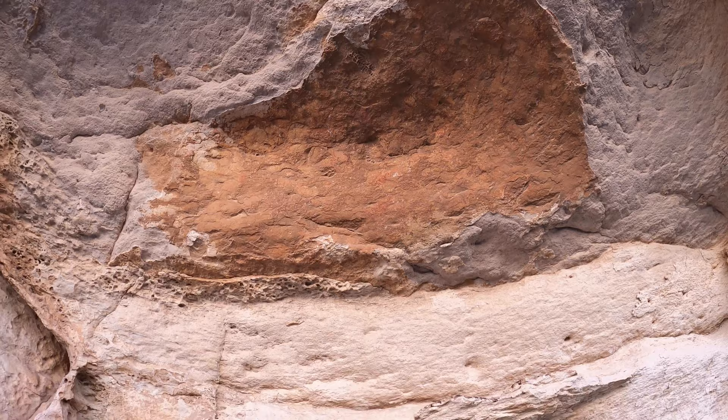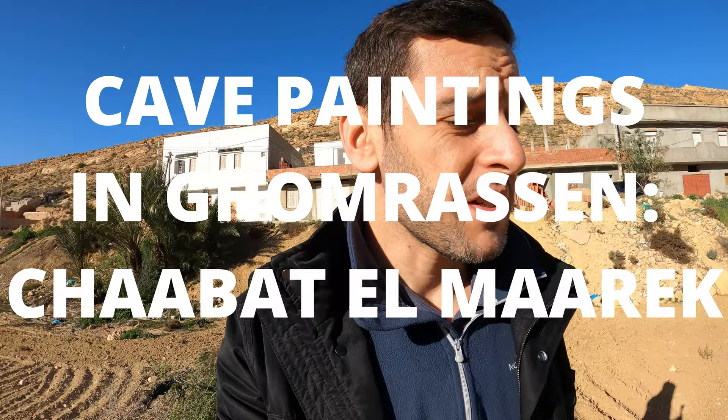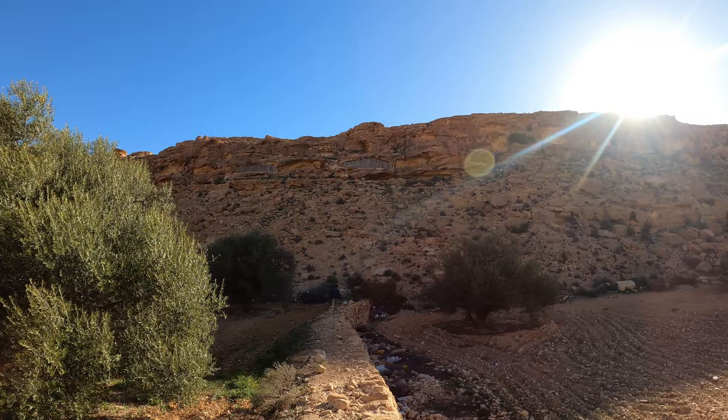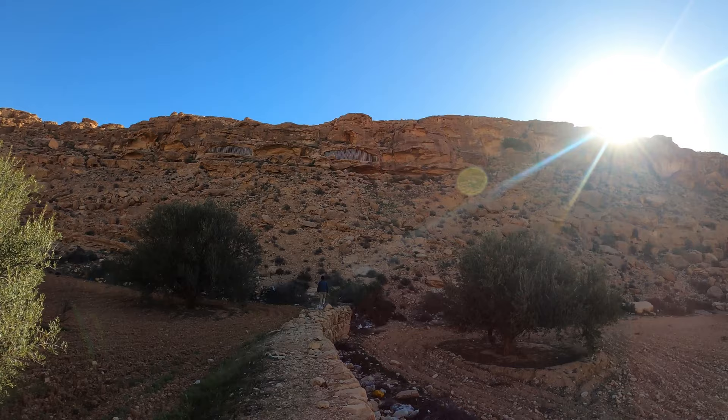We're on the hunt for the second set of cave paintings, which are slightly harder to access. There was a sign pointing down the road, but then the road ran out. Now we're walking through someone's field and then somehow going to scramble up there. I guess that's the protective bars around the cave paintings up there. I'm not sure how we're going to get up there, but let's give it a go.